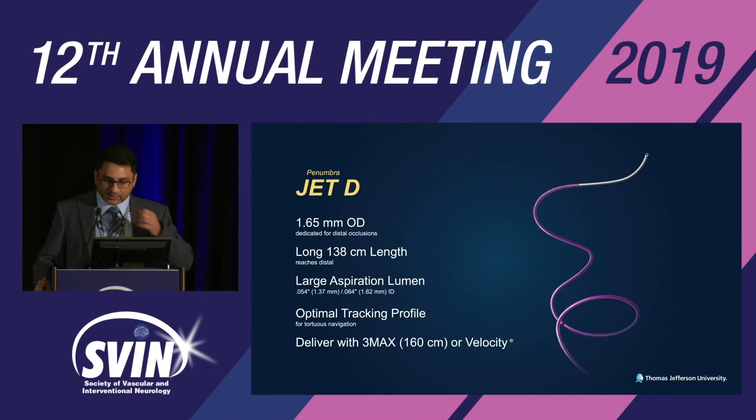The JET-D, the distal reperfusion catheter, has a 1.65-millimeter outer diameter, a longer 1.38-centimeter tip, allowing access into M2 vessels. It offers a large aspiration lumen of 0.054, optimal tracking profile for tortuous anatomy, and coaxial use of a 3-MAX smaller reperfusion catheter or microcatheter through it.